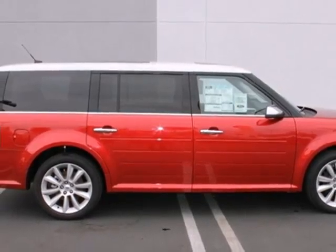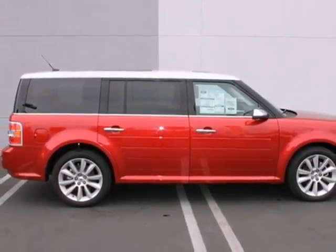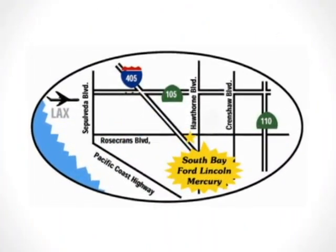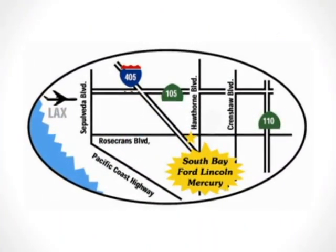Hurry in today. It won't stay on the lot for long. Call, click, or stop in today. We're conveniently located by the 405 Freeway at 5100 West Rosecrans Avenue in Hawthorne, California.